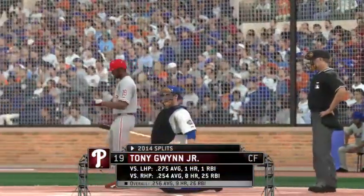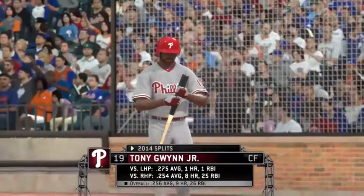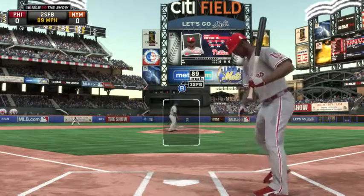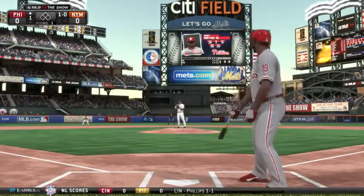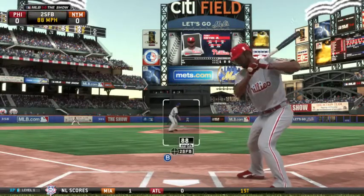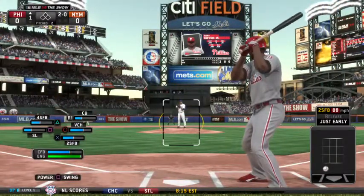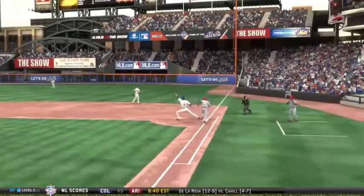The leadoff hitter makes his way toward the plate and we are ready for baseball. Good crowd on hand as the first pitch tonight is taken for ball one. Back-to-back pitches out of the zone to begin the evening, it's 2-0 now. 73 degrees our game time temperature here tonight, and it probably won't get a whole lot cooler than that.